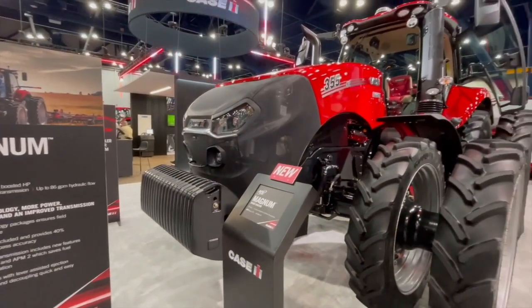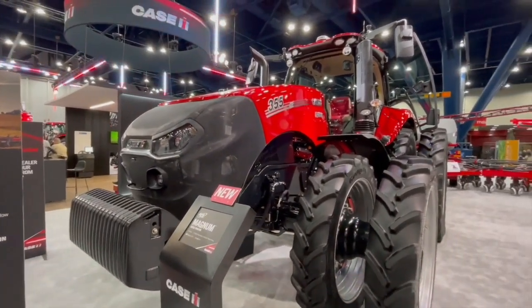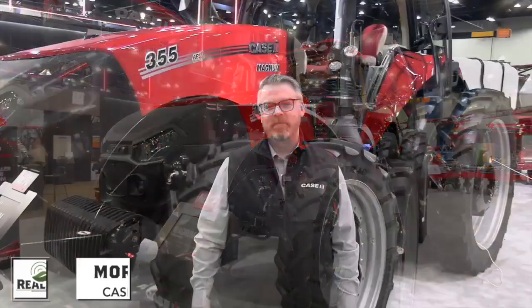Bernard Tobin here at the Commodity Classic in Houston, Texas. I'm over at KCIH right now catching up with Morgan Dietrich. Morgan, how's it going? We're having a great show with a lot of customer interaction. Excited to share some new things about Magnum with you all today.